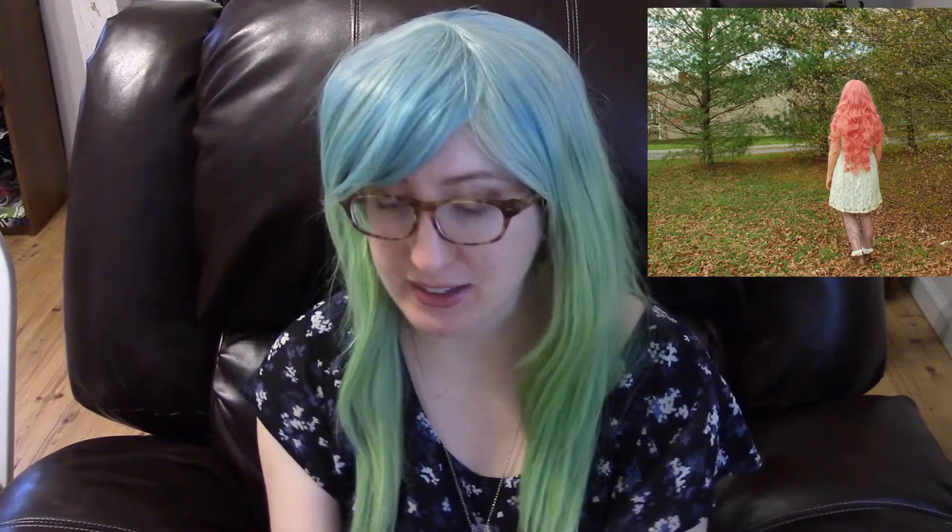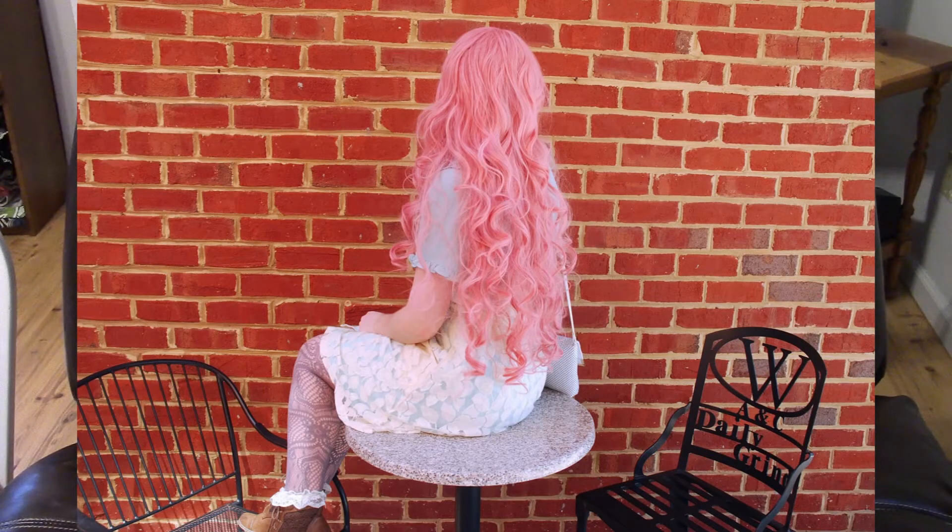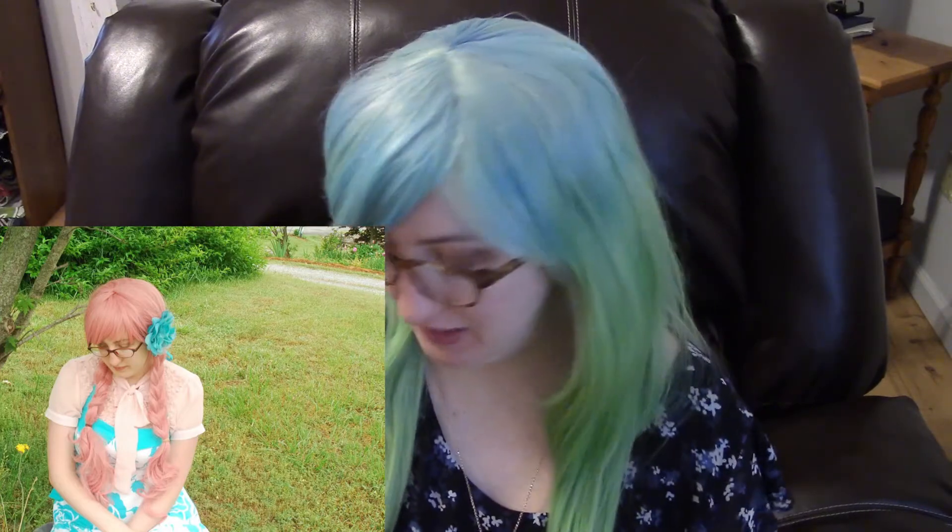The second wig I bought off Amazon — if you Google wigs on Amazon you'll see this one like everywhere; it's literally everywhere with a bunch of different prices, I think it's just the same wig a lot of different people are selling. It's a super long pink haired wig, like really long, goes down to my butt. I wore this out in public for the first time — it was the first wig I ever wore in public and I was super nervous. It doesn't fit very well because of my giant head, but I'm gonna keep it. I think it has really good quality and looks really authentic.